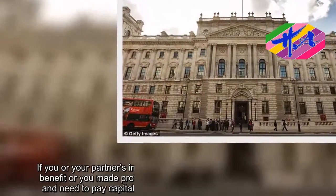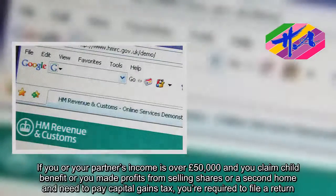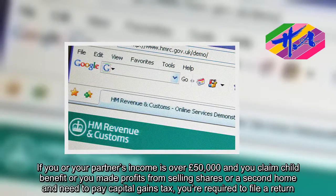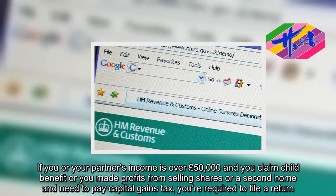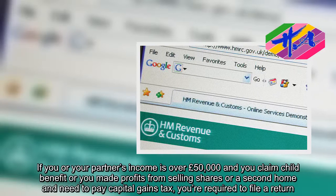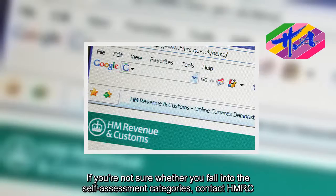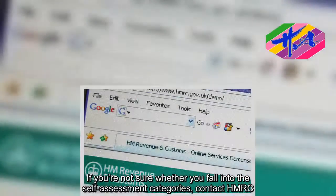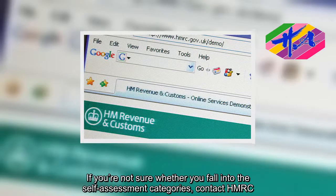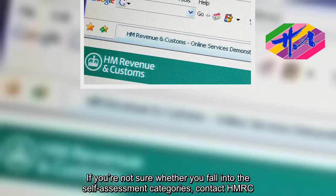If your or your partner's income is over £50,000 and you claim child benefit, or you made profits from selling shares or a second home and need to pay capital gains tax, you're required to file a return. If you're not sure whether you fall into the self-assessment categories, contact HMRC.